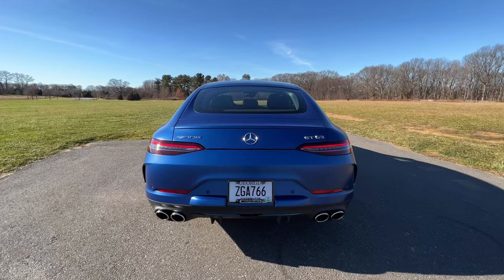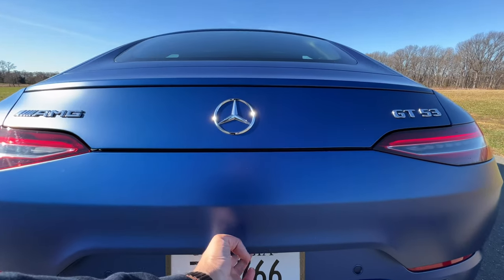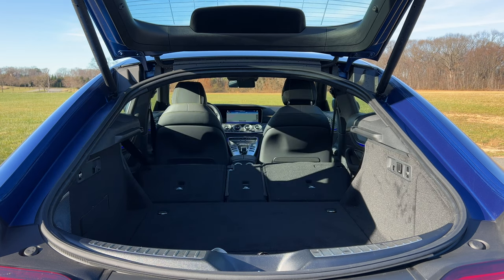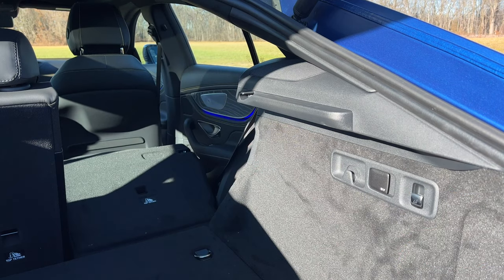Let's check out the cargo capacity. You can pop the trunk with a kick-to-open motion, but I'm just going to use the button. Once open, you have a total of 12.7 cubic feet, and you can lay the rear seats down for much more space. To fold the rear seats, you can use the buttons right here in the cargo area — very simple.